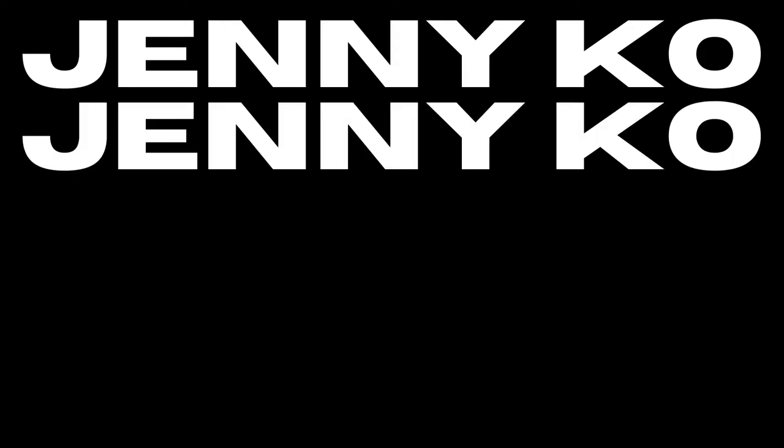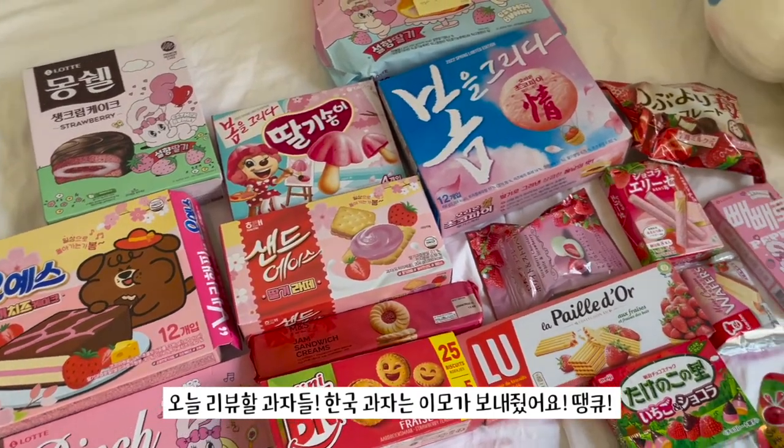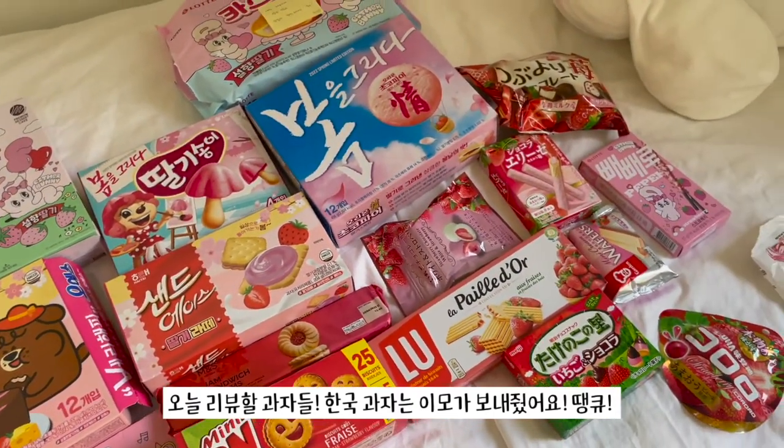Definitely feel the sugar rush. Welcome back to my video — today I'm gonna be doing an ultimate strawberry flavored snack taste test. I have a ton of snacks from all over the world. Here are all of the snacks that I'm gonna be trying out today.